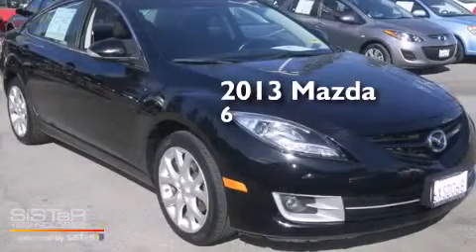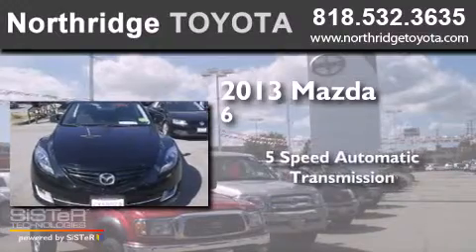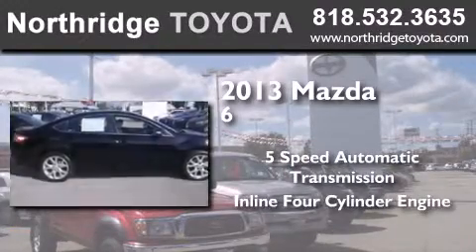This is a 2013 Mazda 6. This car has a five-speed automatic transmission and an inline four-cylinder engine.